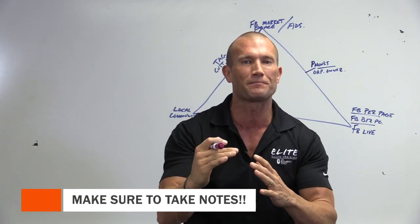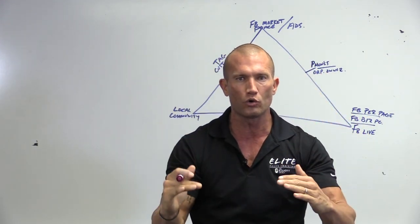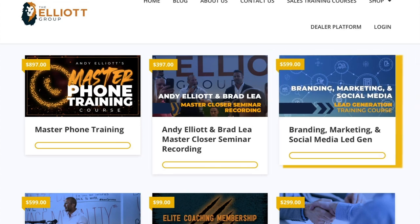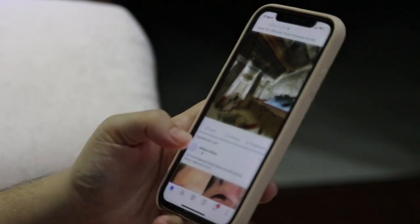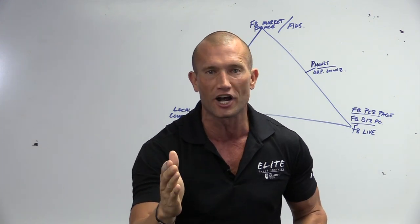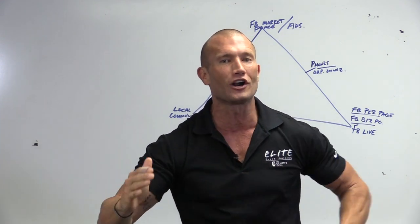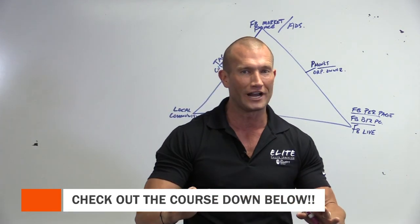It doesn't cost anything. Just pay attention, get a pen and a piece of paper. And if you want to go to a whole new level, check out the branding, marketing, and lead generation social media course in the description box below. I show you how I sold 70 to 80 cars a month, and also how I built a $40 million a year business as a sales trainer by doing free social media — just like you can. I literally show you step by step how to become the number one car sales pro in the country. Let's get to it.